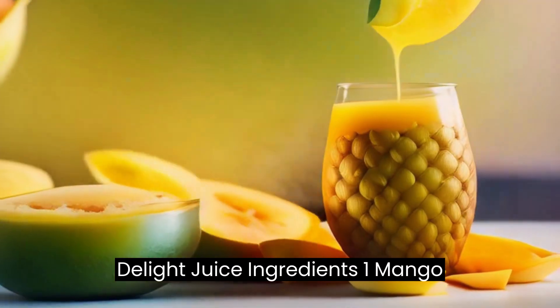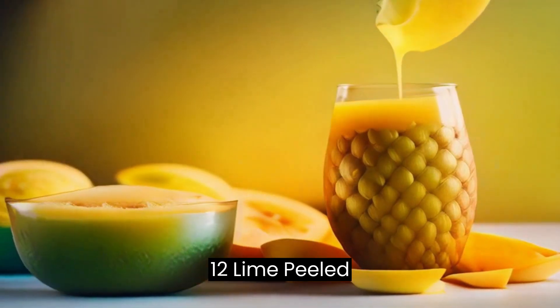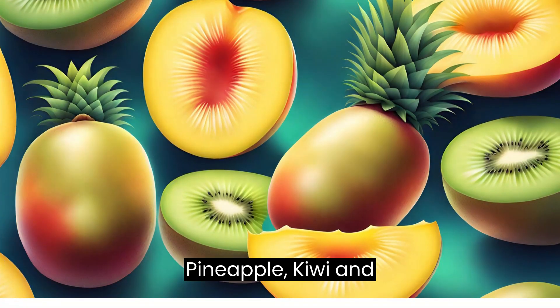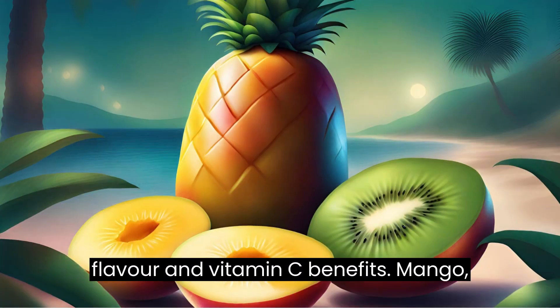Recipe 4: Tropical Delight Juice. Ingredients: 1 mango, 1 pineapple, 1 kiwi, 1/2 lime peeled. Instructions: juice the mango, pineapple, kiwi, and lime. This tropical juice is a burst of flavor and vitamin C.